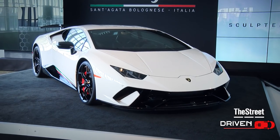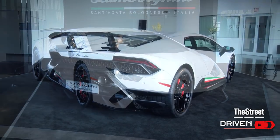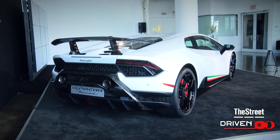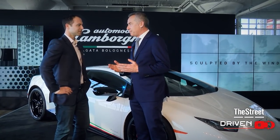Take us through this. The new Performante — I mean, what else do you say? I think it's the best car that Lamborghini ever built in terms of driving experience and driving dynamics.